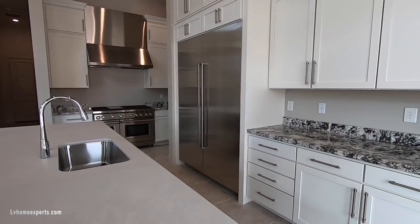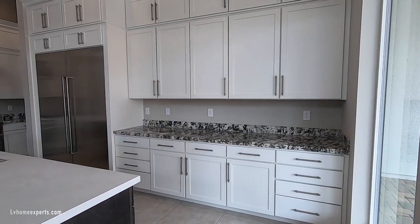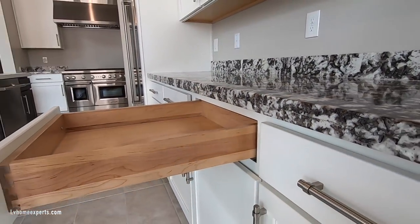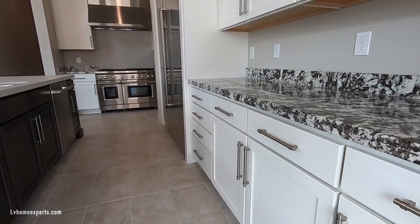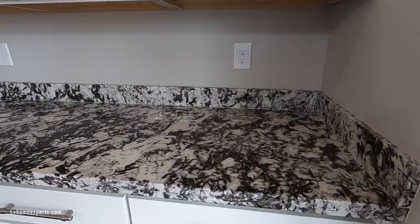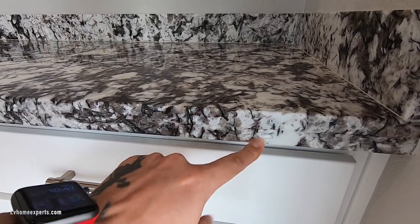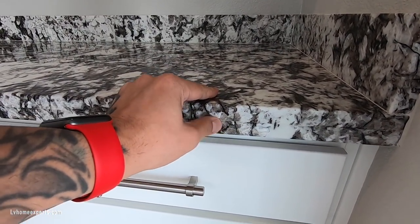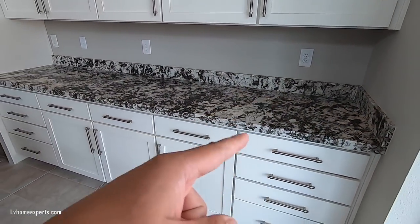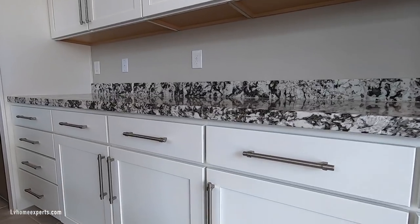You have soft-close cabinets — Toll Brothers works with Urban Effects, and I do like their cabinets. You have dovetails with soft-close undermount glides. The granite here on the perimeter was not cut on the 45 — it was just double-stacked, which gives you an inch and a half total. Normally you would cut a 45-degree angle, which looks a lot cleaner versus just doubling up like that.